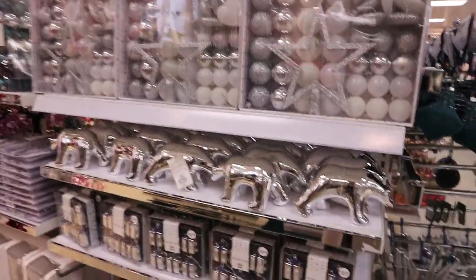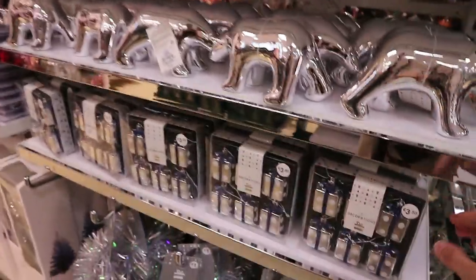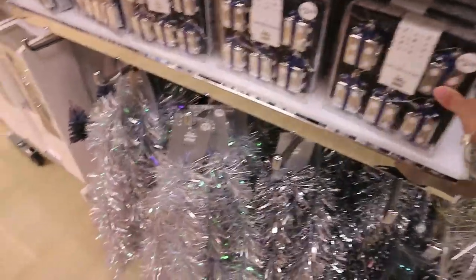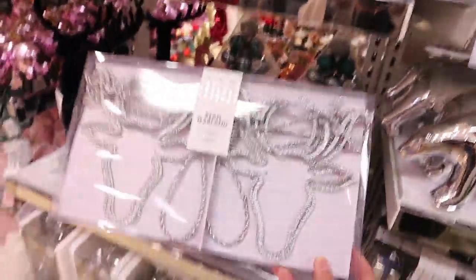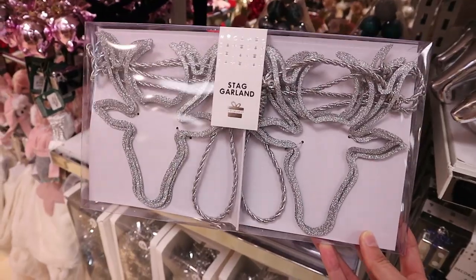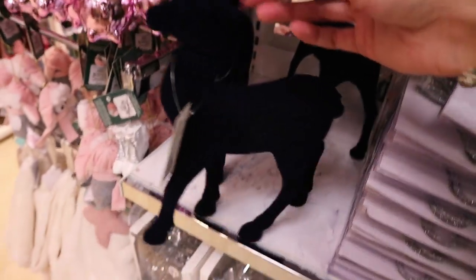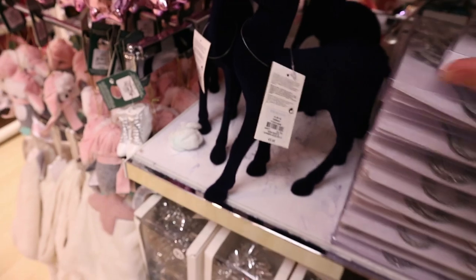They have loads of new bits in the Christmas range. This stainless steel polar bear is six euro. They have six little presents decorations for just three fifty. The tinsel is only one euro — it's a bargain. They have all the baubles, and this little reindeer stag garland is five euro. They also have a navy velvet stag — that's unusual, you could put that up anytime of year. That's a fiver.